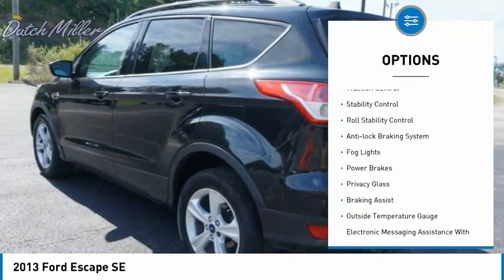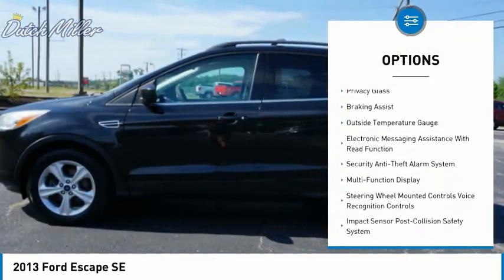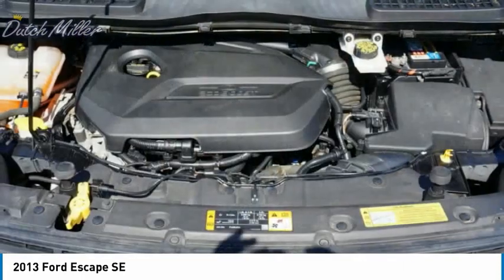Alloy wheels, traction control, stability control, roll stability control, anti-lock braking system, fog lights, power brakes, privacy glass, braking assist, outside temperature gauge.